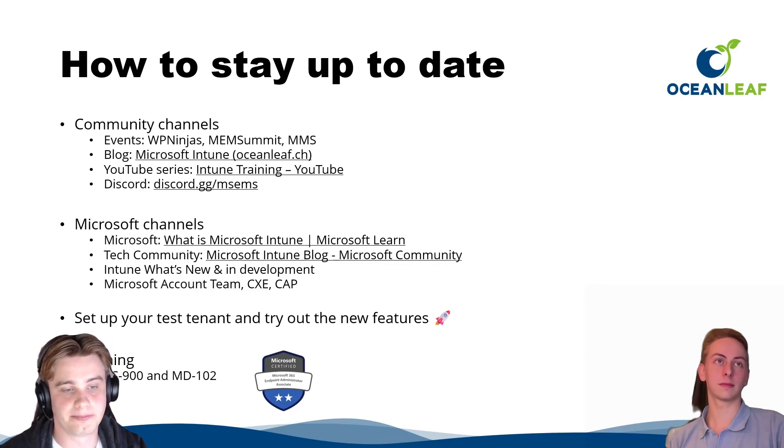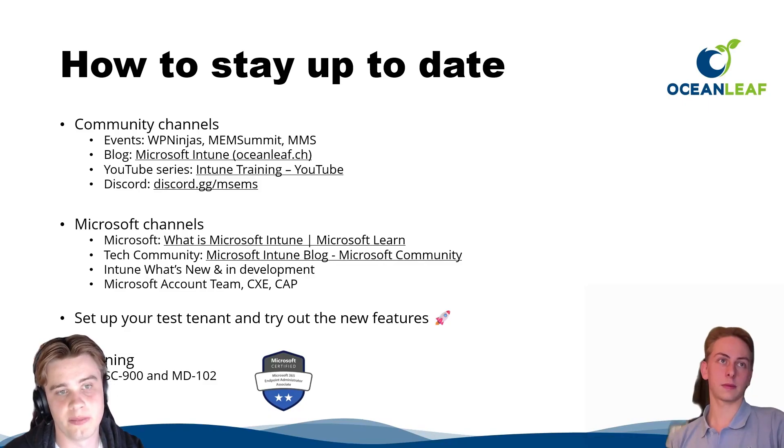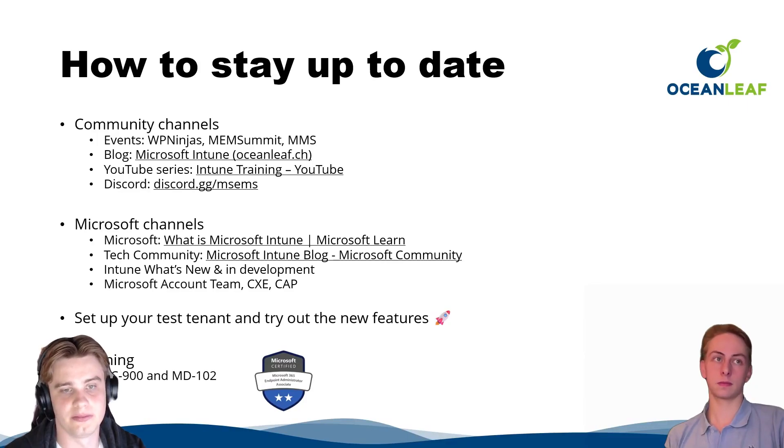There's also a great YouTube channel called Intune Training. If you're looking to join an online community, the Microsoft EMS Community on Discord is an opportunity. For more official resources, 'What's New in Microsoft Intune' on Tech Community is a great option, as well as the documentation to see what's new and in development. There are also Twitter accounts from the Intune team and Defender team.